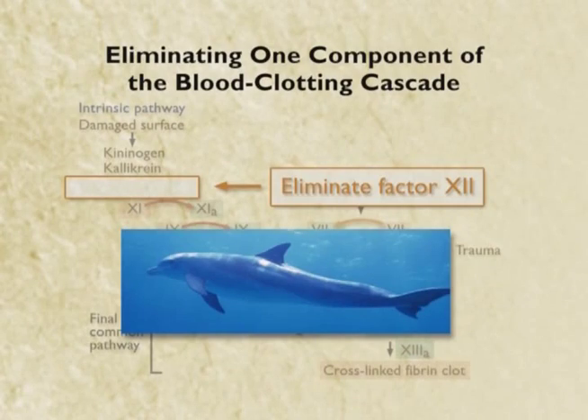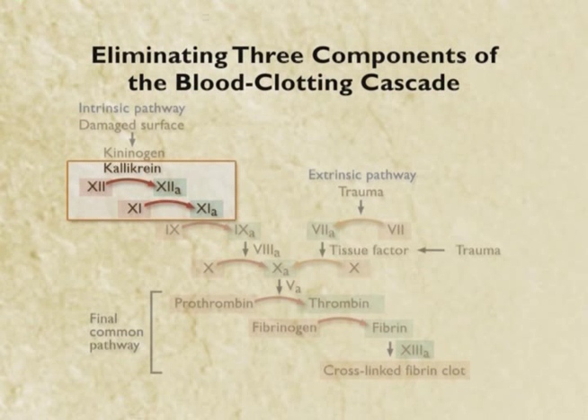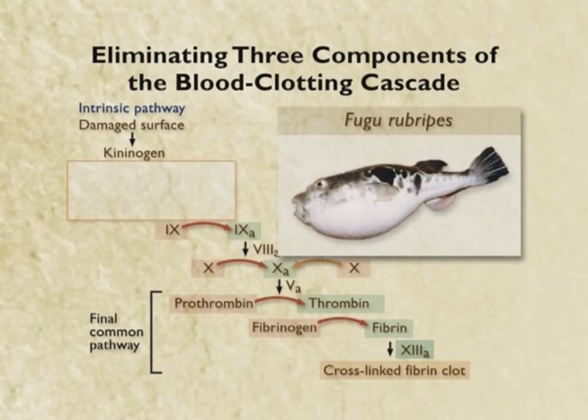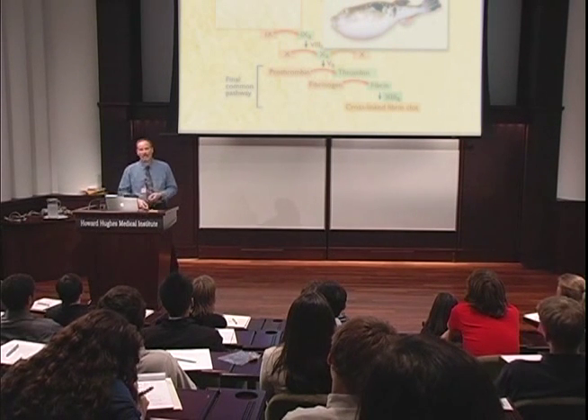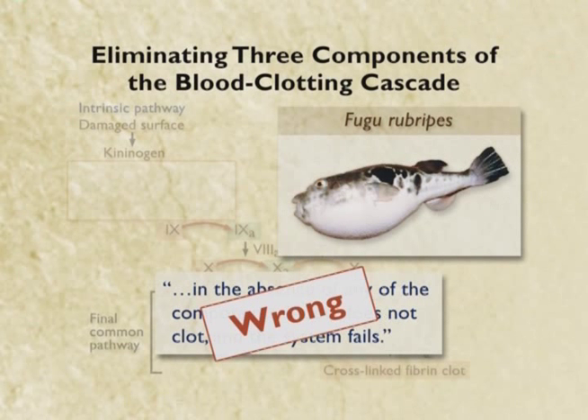Well, maybe you can eliminate one component — fair enough. So this time let's go a little farther and eliminate three parts — this entire cascade up here. It turns out that pufferfish lack all three of these parts, and they have a perfectly functional clotting system. So once again, the core of this argument — that in the absence of any of these components, blood will not clot and the system fails — is wrong. So all of these biochemical arguments fall apart.